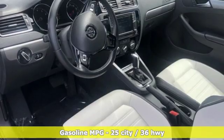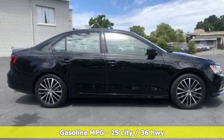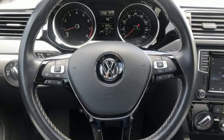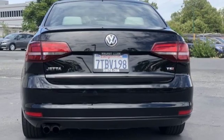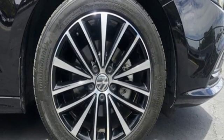It's well equipped with the features you need: streaming audio, power heated mirrors, front heated bucket seats, wireless phone connectivity, air conditioning, automatic transmission, aluminum wheels, sports suspension and intercooled turbo inline four cylinder engine.